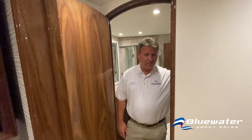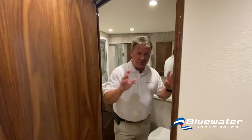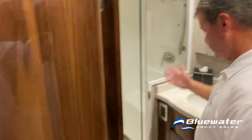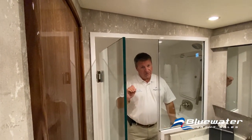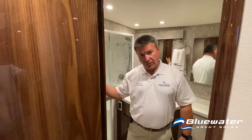I'm going to pass through to the guest head and shower. There's direct access from the hallway or from the guest bunk room. You might think this is a standard boat head until you look at the shower — look at how big this shower is. There's a lot of space in here. This is a really nice departure from your standard boat shower. You also have access from this head into the guest stateroom that's forward.